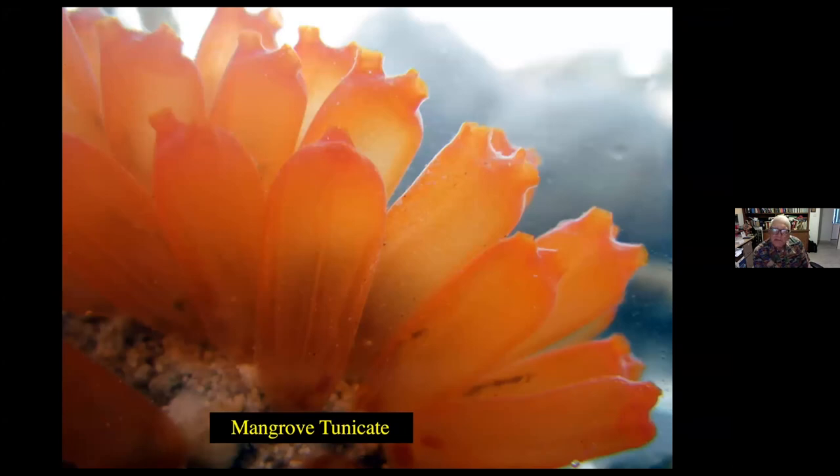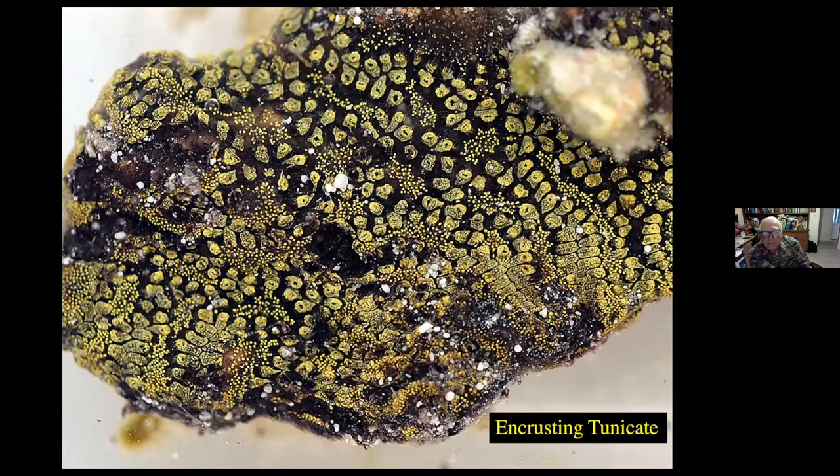These are mangrove tunicates, which are filter feeders — they filter feed on some of the small life forms or detrital material that's in the water, especially around the mangrove roots. And finally, the encrusting tunicates. These come in a variety of colors — they can come in pink, cream color, whatever it is. Once while I was working at the nature center, somebody brought in a bucket of pink ones and said they had found a fortune — they thought they had a whole bucket of whale vomit. Of course, I had to tell them they didn't have whale vomit; what they had was an encrusting tunicate. They were very disappointed — they were not going to be bringing whale vomit to a perfume factory to make more perfume.